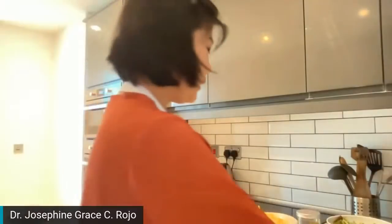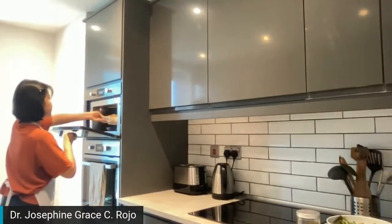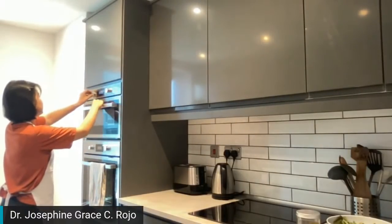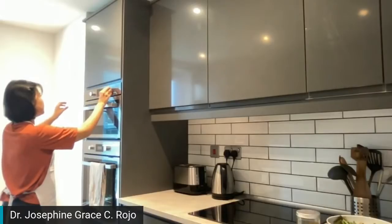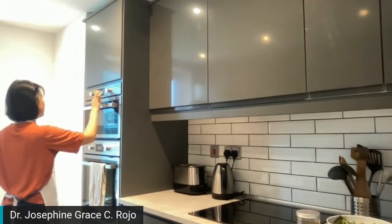So eto lang siya, and then we will put it in the microwave. Let's just put that on 30 seconds.